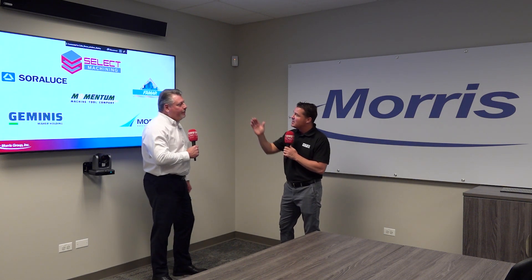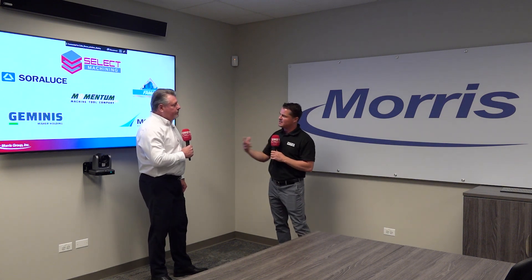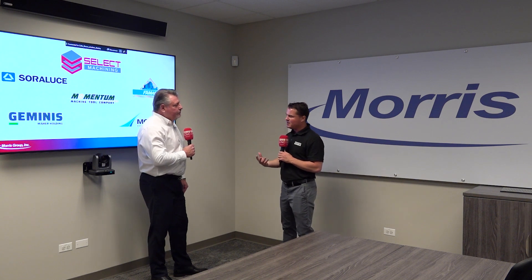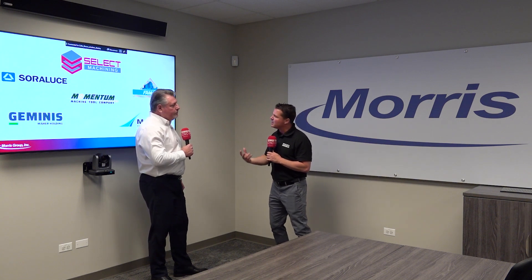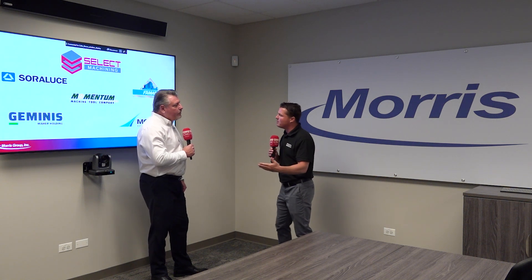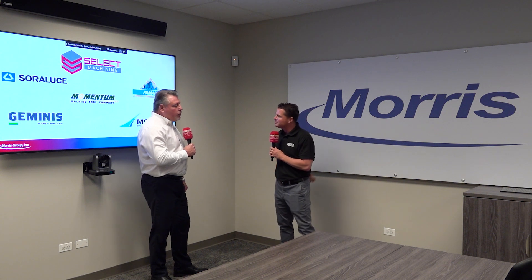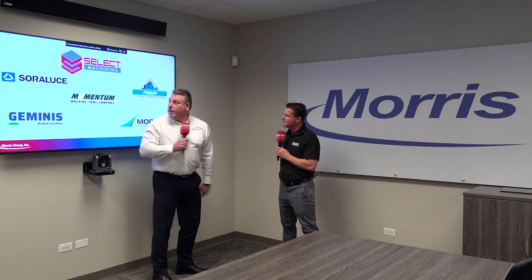I'm also seeing some other big machines here. If we're talking to the audience right now, we see the logos and we see the brands — would you mind giving the name and a 30-second presentation of each of the companies, maybe where they're from and what they do? Then we'll dive a little bit more into the details of each of those machines.